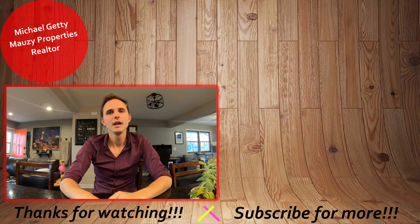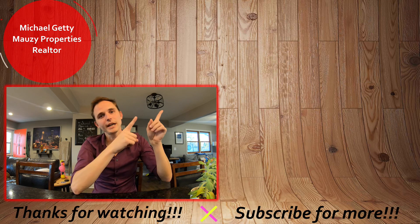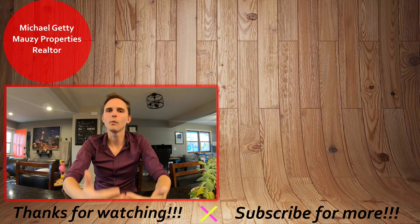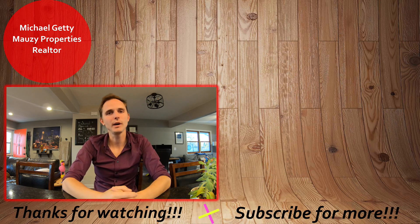Well, that concludes the tour of this property. If you have any questions, be sure to let me know. Otherwise, thanks so much for watching and have a great day. Thanks for watching our video tour. If you're interested in applying for the property, check out the video up here to see how to do our online rental application process. If it wasn't quite what you were looking for, you can browse our other active listings over here as well to see what else we have on the market. Be sure to hit that subscribe button to be notified with any new content. Thanks so much and have a great day.